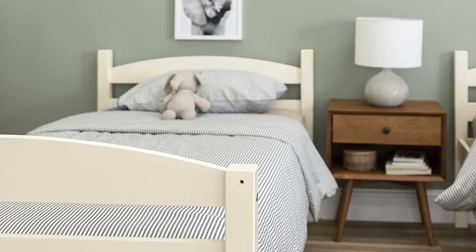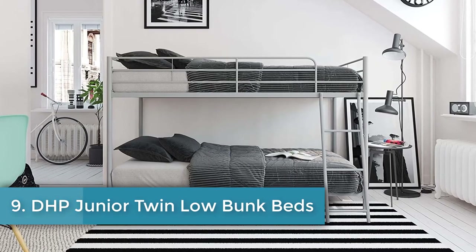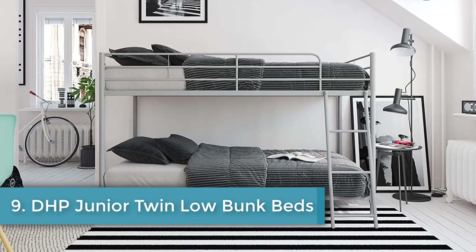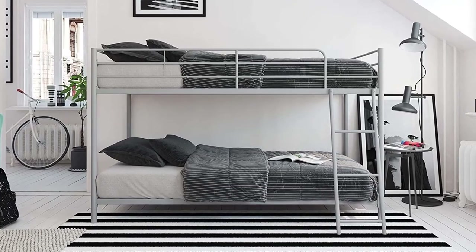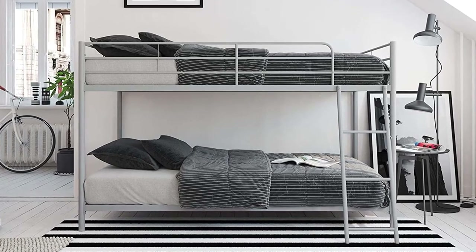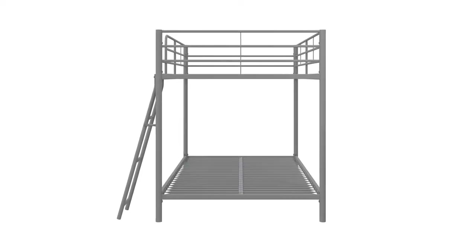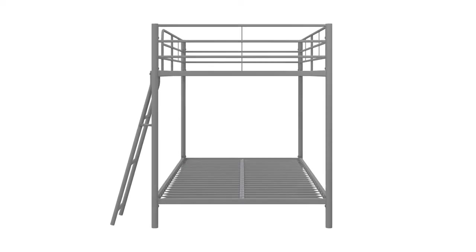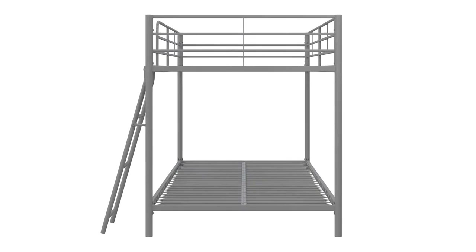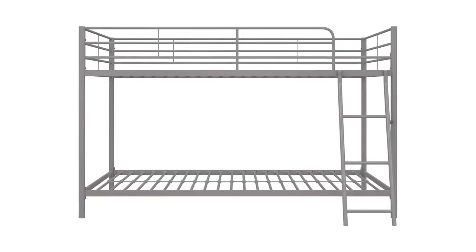Number nine: DHP Junior Twin Low Bunk Beds. The weight limit is 200 pounds for the top bunk and 250 pounds for the bottom. The bottom bunk will accommodate an 8-inch mattress. Footprint: 77.5 x 51 inches, height: 49.5 inches, material: metal. Features secured metal slats. It isn't easy to find high quality at a low cost, but the DHP Low Bunk Beds do just that. Sitting low to the floor but not at floor level, these bunk beds are unusual in that they have high-quality secured metal slats running the entire length of both bunks.